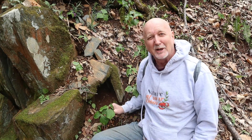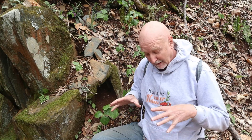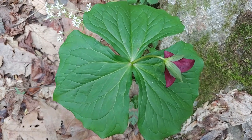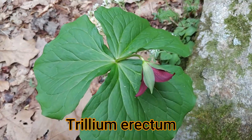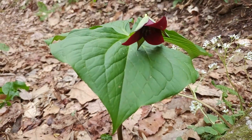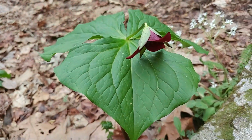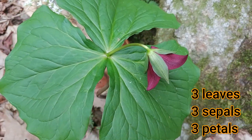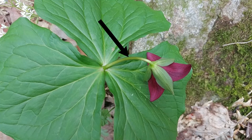I decided to plant myself down here — no pun intended — with this Red Trillium specimen here, and I made sure that I'm not sitting down on any other woodland plants, in case you're concerned. The scientific name of this Trillium is Trillium erectum. The word Trillium of course refers to 'in threes' and refers to the fact that all the parts of the plant are always in threes. The last name, erectum, has to do with the upright stem that comes off the leaf part holding up the flower.